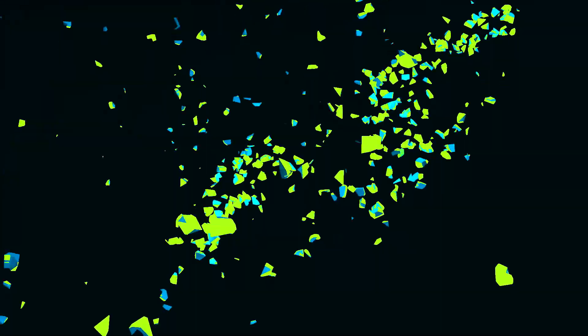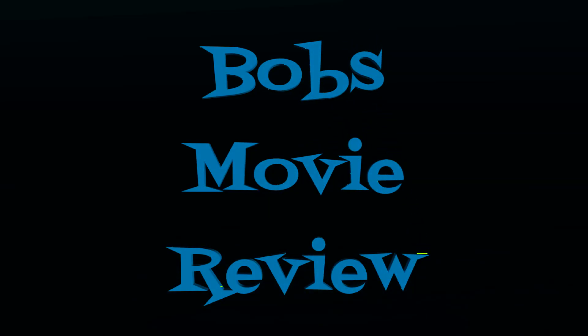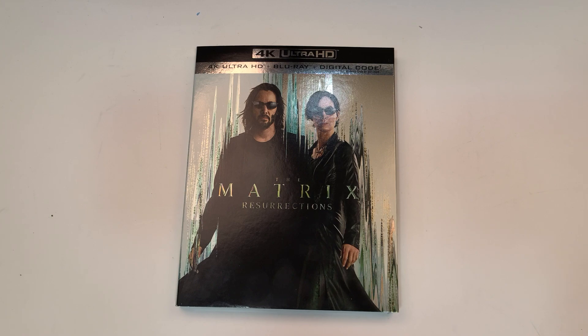Hello movie lovers, Bob4BobzMovieReview here and today I'm bringing my unboxing of The Matrix Resurrections on 4K. This one will be available for purchase March 8th, 2022 and was sent to me for review by Warner Bros.